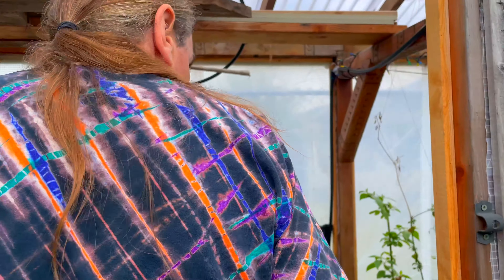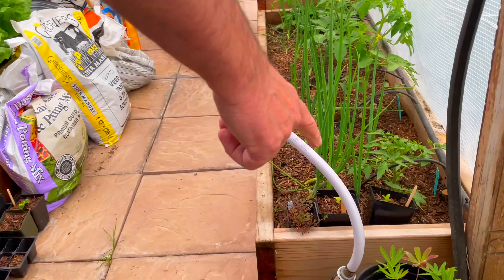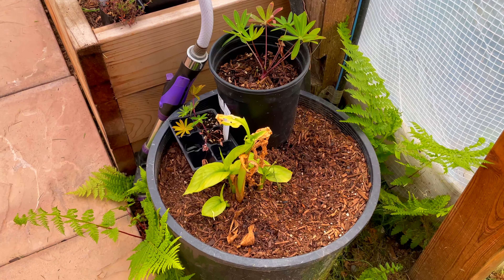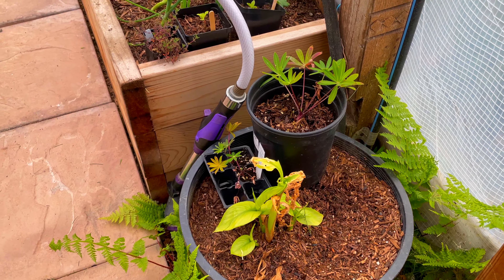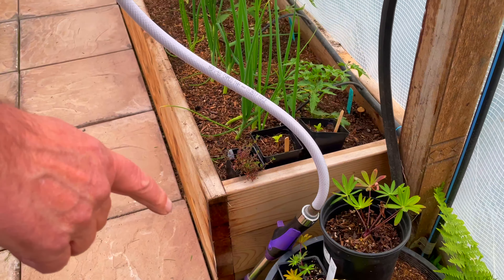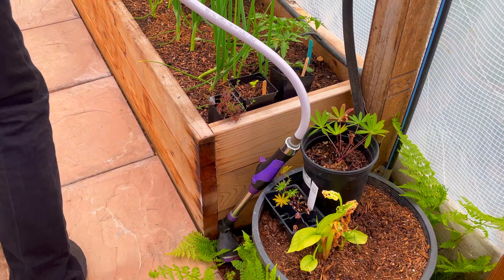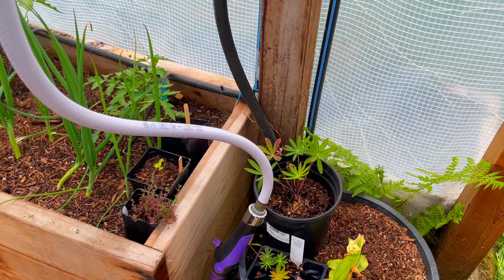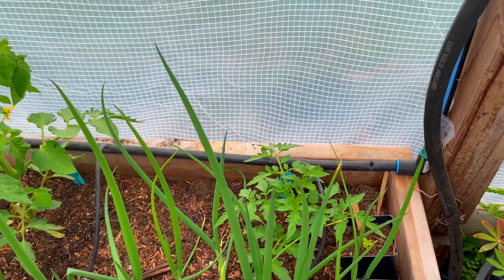It's a little messy because this is a workspace. There's the lupin that I'll probably bring outside. This ginger grew really well last year but it didn't flower — it's a white ginger, one of my favorite flowers in Hawaii. I brought it in here to see what it does; I may or may not move it outside later in the season. The tomatoes are going, and there are more green bunching onions.